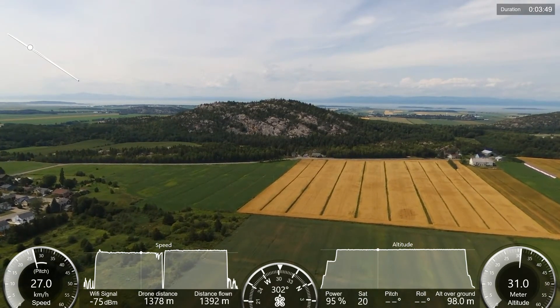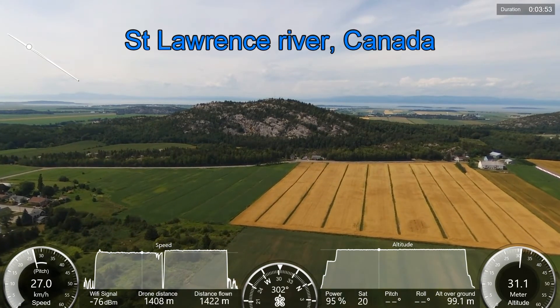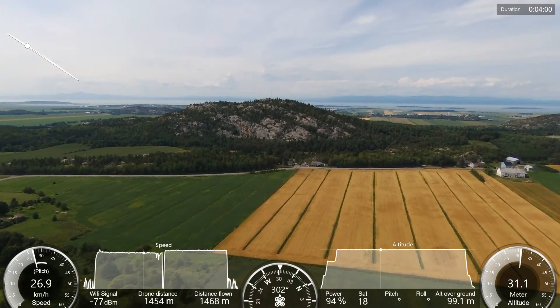Now the river in the background is the St. Lawrence River. We are now approaching 1.5 kilometers, still doing 27 kilometers per hour.